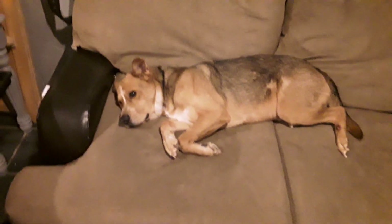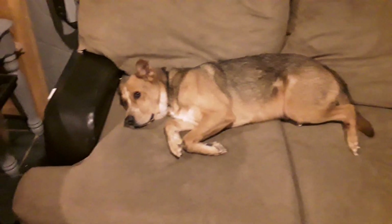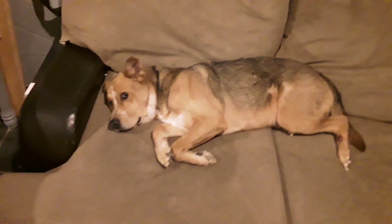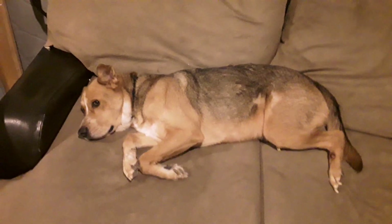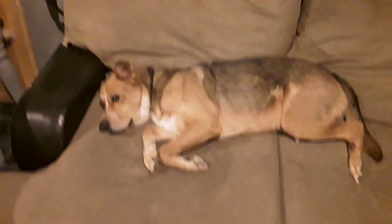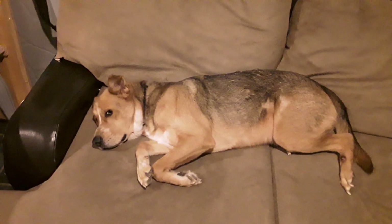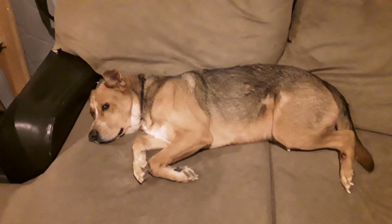Hey everybody, this is Les here from Apocalypse Girl. I'm starting this video with a cute sad dog because these are cute sad dog kind of times with everybody stuck in quarantine and isolation. This is Mr. Heisenberg. He's my little buddy. He hangs out in the studio with me a lot and he's very sad.